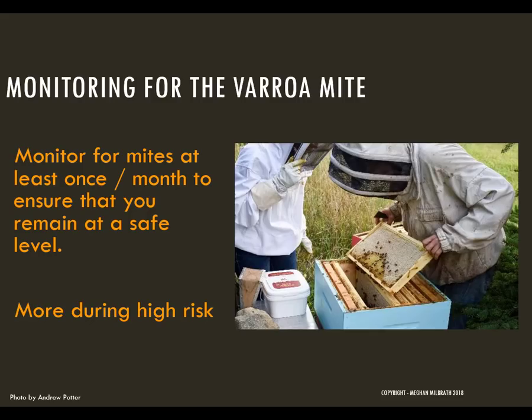You want to monitor for mites at least once per month to ensure that the population hasn't taken off. The most important time of year is in the late summer when your populations are expected to be high and when your winter bees are being formed. Depending where you are, this is usually August or September.